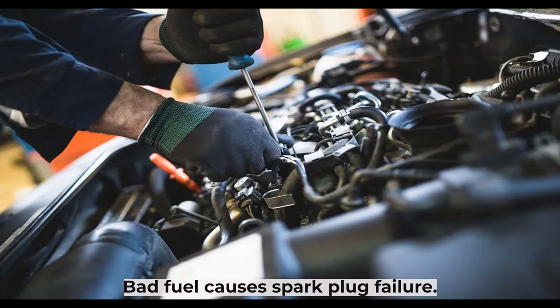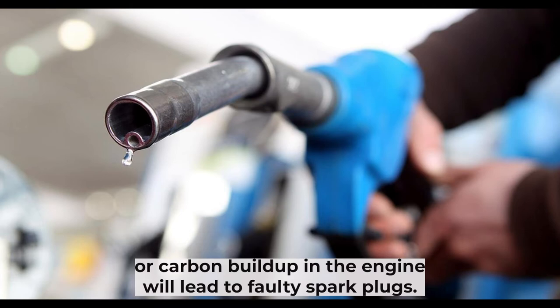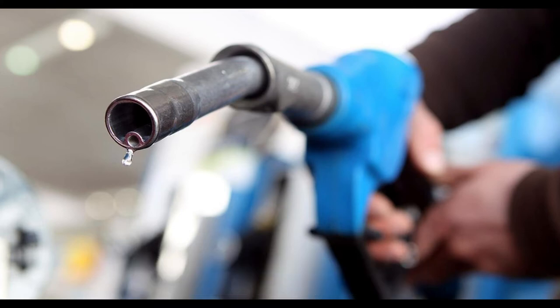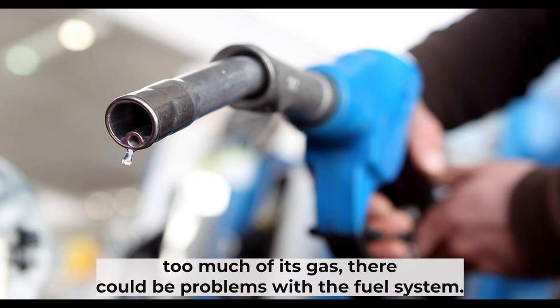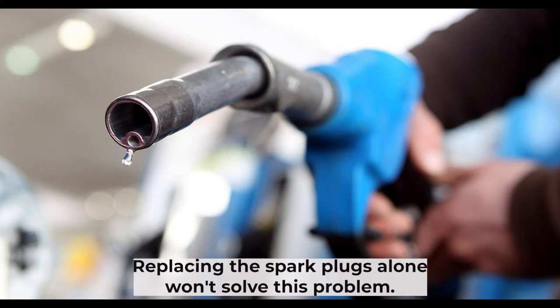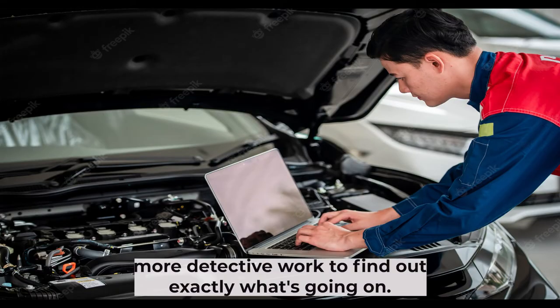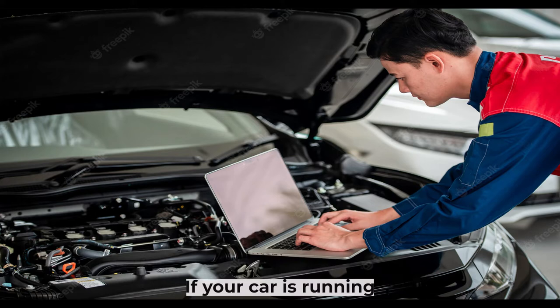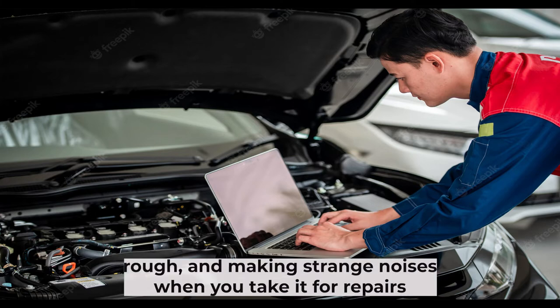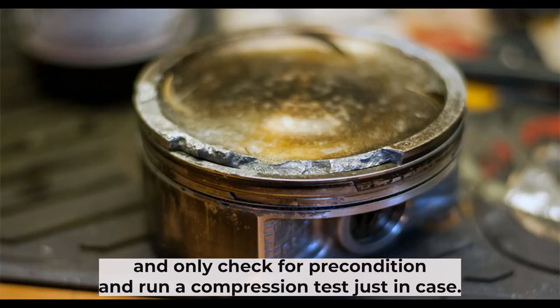Bad fuel causes spark plug failure fast. Leaks in any of the fuel lines, dirty fuel injectors, or carbon buildup in the engine will lead to faulty spark plugs. If your vehicle is burning too much gas, there could be problems with the fuel system. Replacing the spark plugs alone won't solve this problem, so you need to do a little more detective work to find out exactly what's going on. If your car is running rough and making strange noises, when you take it for repairs, normally check for pre-ignition and run a compression test just in case.